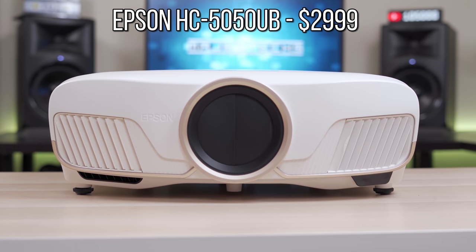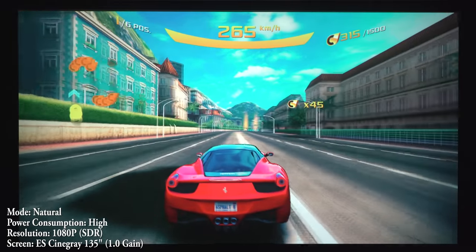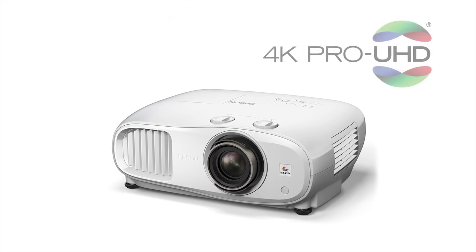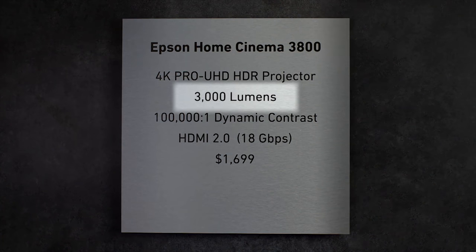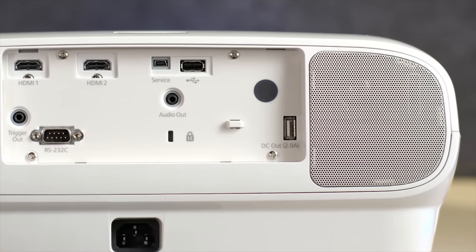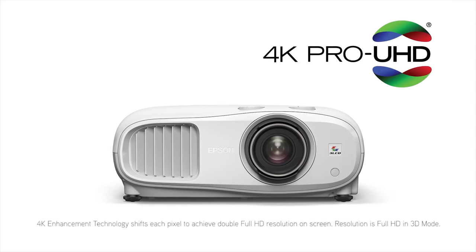The winner for best gaming projector under $3,000 goes to the Epson 5050UB. It's super bright, supports 4K HDR, has amazing black levels and an input lag around 30 milliseconds. I game on the 5050UB pretty much on a nightly basis and always find myself preferring the Epson. For best gaming projector under $2,000, it's the Epson 3800 — a very bright and color accurate 3LCD projector with good input lag. For around $1,300 less, the 3800 does fall short to the 5050UB in black levels, contrast and installation features, but it's slightly brighter and has even less input lag.